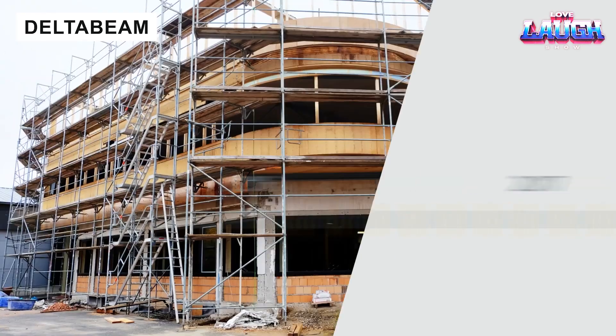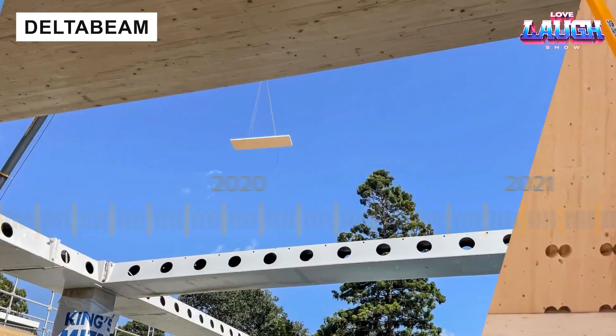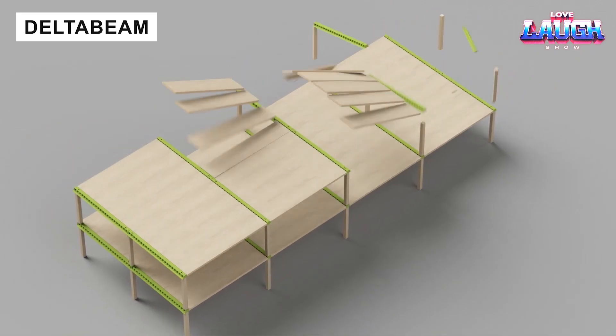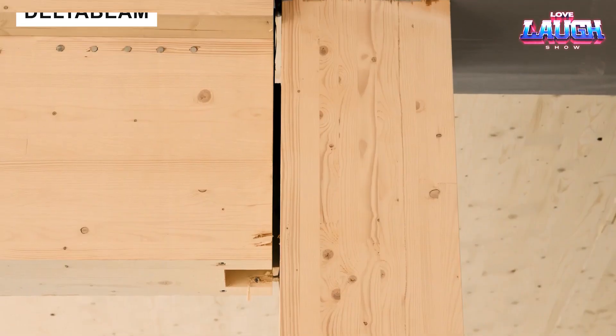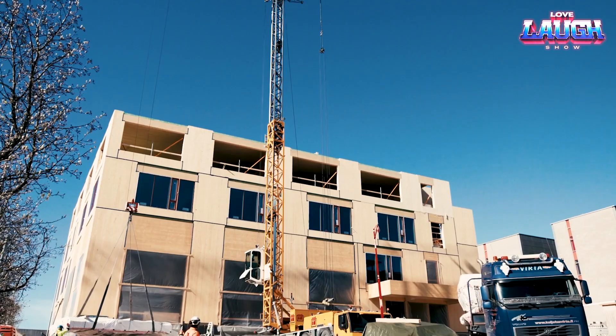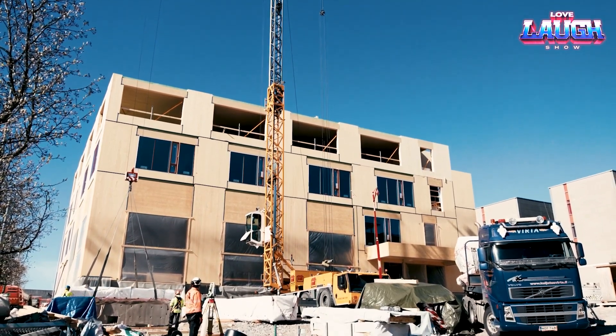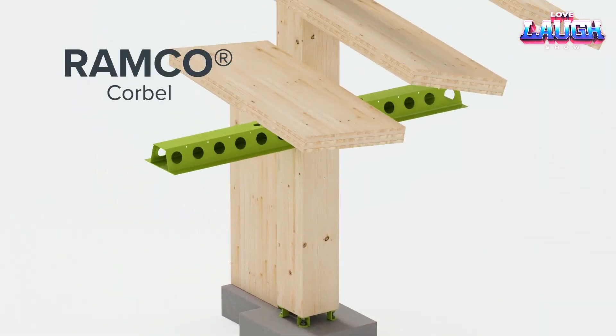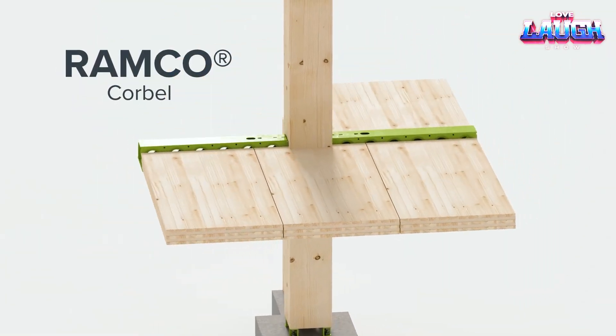Meet the Delta Beam, a hybrid steel and concrete beam. It allows thinner slabs, faster builds, and smooth connections between wood and concrete. Hospitals, schools, parking lots — you'll find it everywhere reliability and speed matter. Its adaptability to complex shapes makes it a true superhero in modern construction.